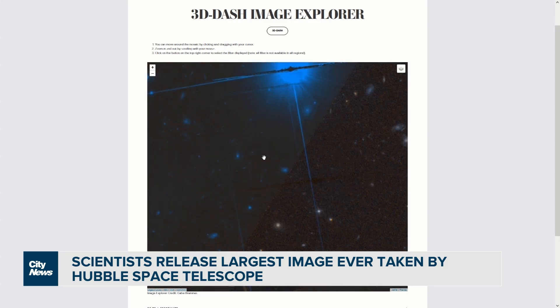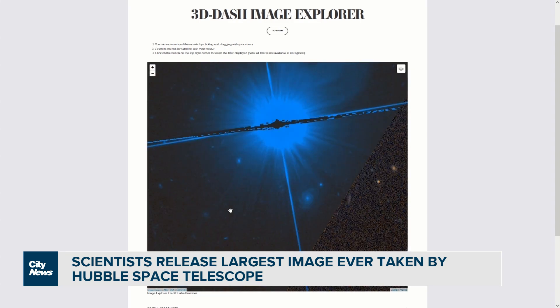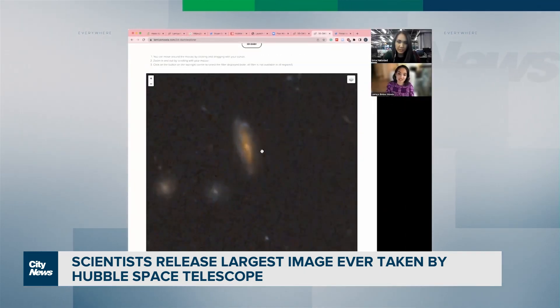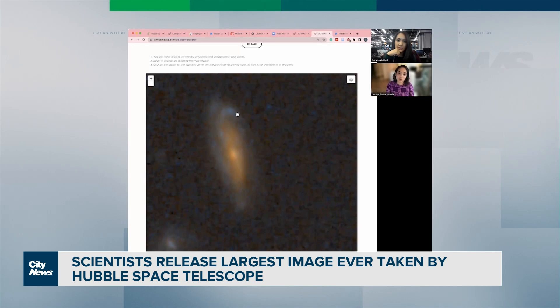In the meantime, for regular space nerds, there's an interactive version of the 3D-DASH image available online, so you'll be able to browse distant galaxies and nearer stars at your leisure. You can sort of see the swirls — and it's actually really far away, so you know that's the resolution of Hubble.